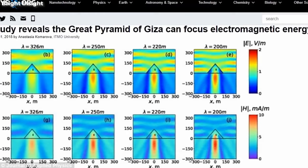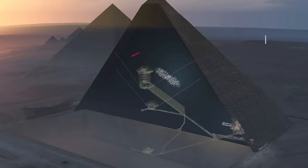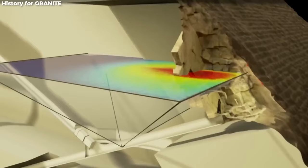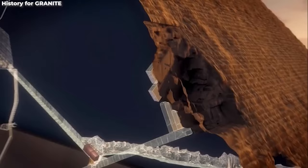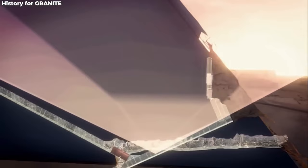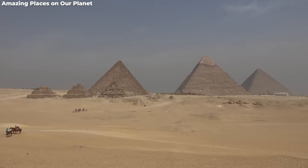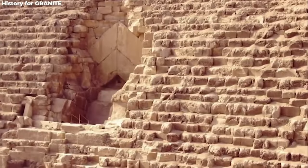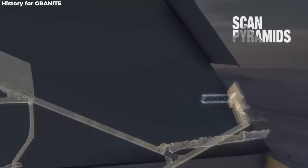Imagine throwing a pebble into a pond and watching the ripples. Similarly, when the pyramid interacts with radio waves, the waves bend and reshape, much like light refracting in water. When you toss specific radio frequencies at this gigantic ancient structure, it transforms them — like turning lead into gold, but with radio waves. The ancient Egyptians weren't just constructing a majestic monument; they had a grand design in mind, and the more we learn, the more mind-blowing their achievements become.